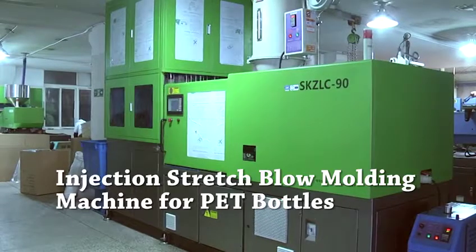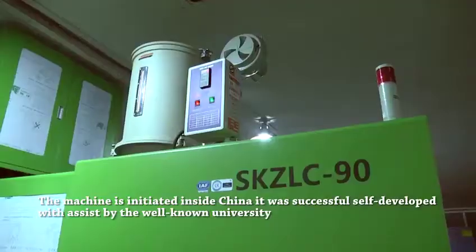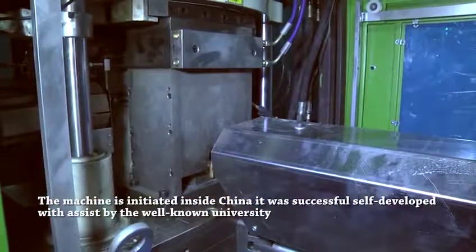Injection Stretch Blow Molding Machine for PET Bottles. The machine was initiated inside China. It was successfully self-developed with assistance from a well-known university.